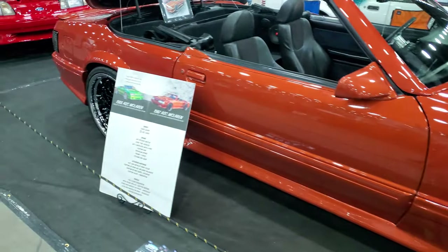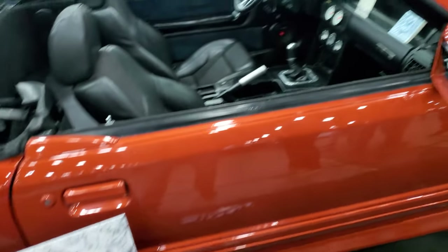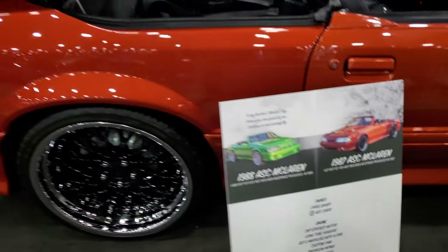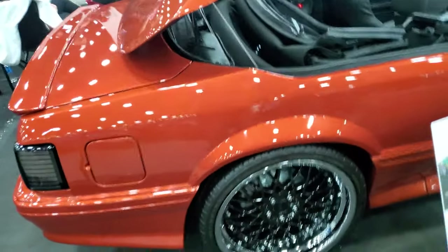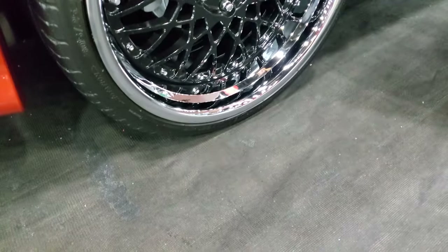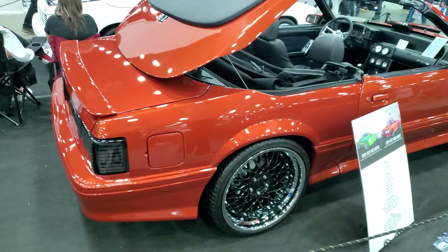This orange one is an ASC McLaren. I'm not sure what makes the McLaren Fox Body so special or what kind of package it is, but these are meaty tires as well — 305s. Really nice paint.